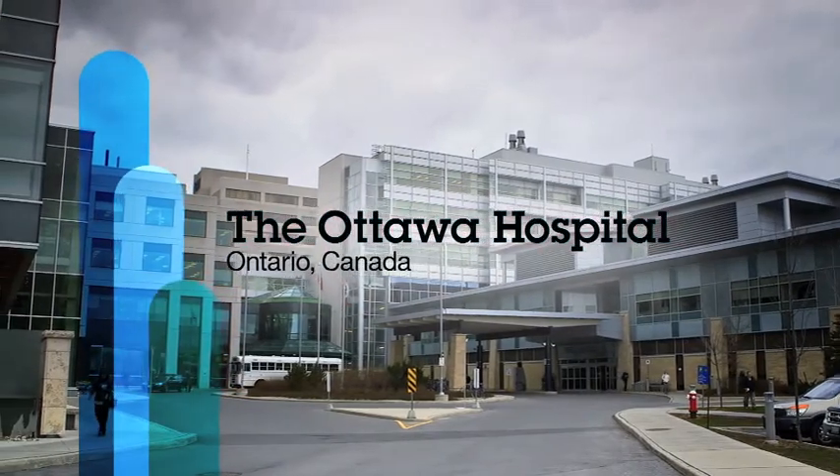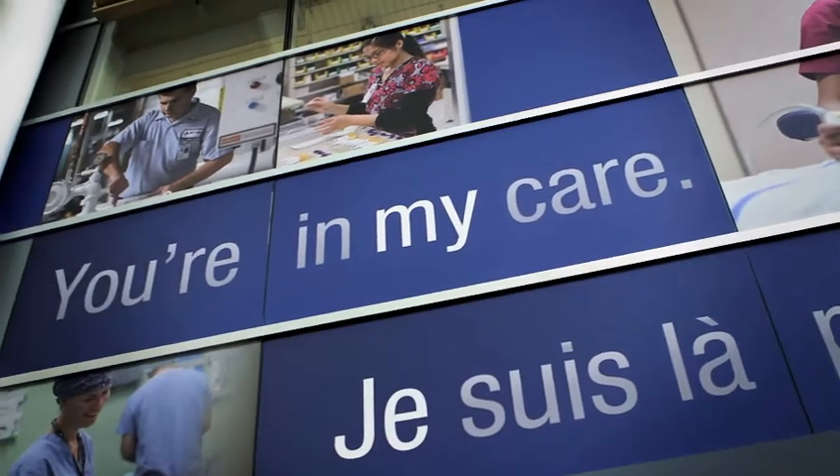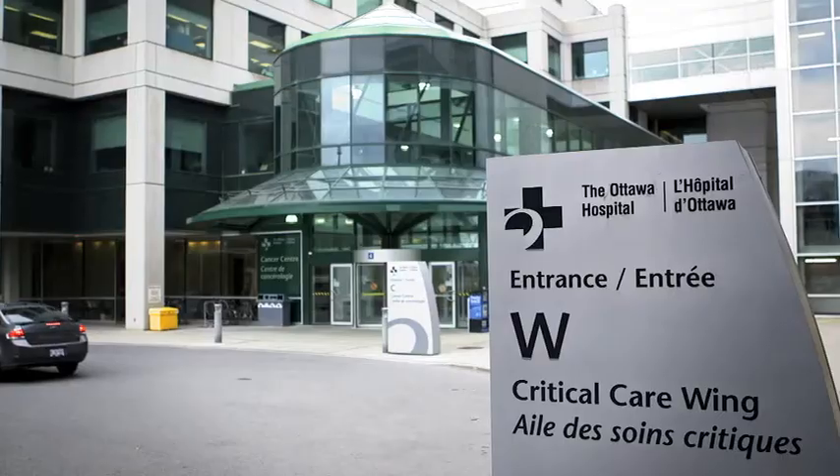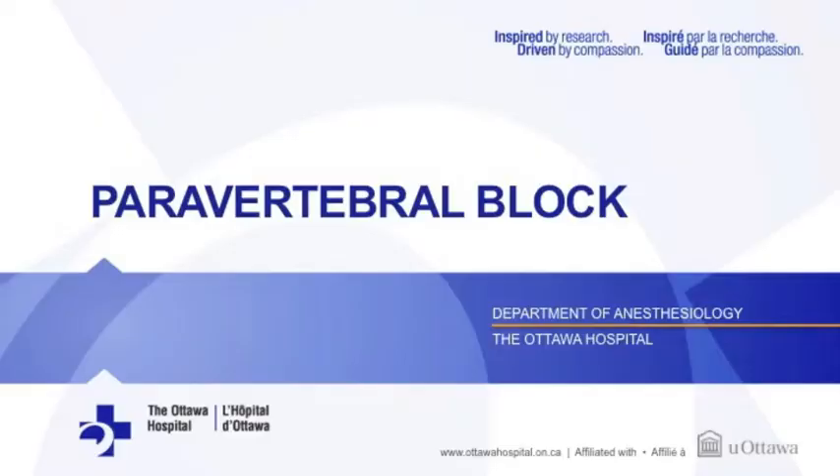Welcome to the Ottawa Hospital. Treating pain is an important part of the recovery process after your upcoming surgery. One of the options for pain control involves the use of specialized nerve blocks. This video will explain what to expect if you have a paravertebral nerve block.